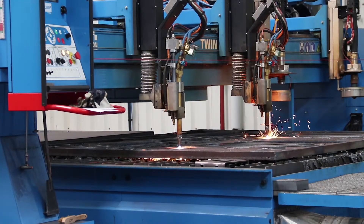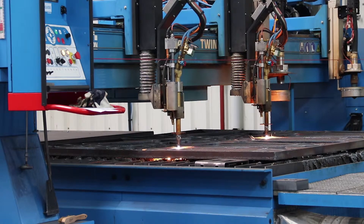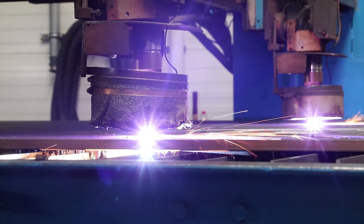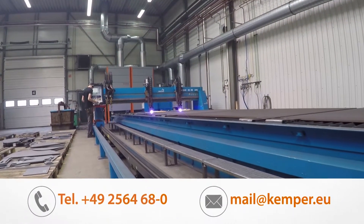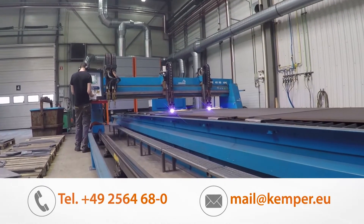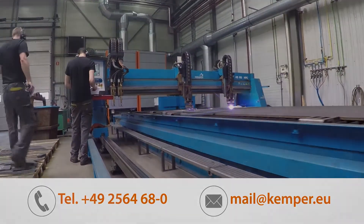Are you looking for the ideal extraction solution for your cutting equipment too? Are good cutting results, legal security and the best occupational safety for your staff important to you? Then contact us — we will be pleased to give you advice. Kemper: your reliable partner for extraction technology and work health and safety.